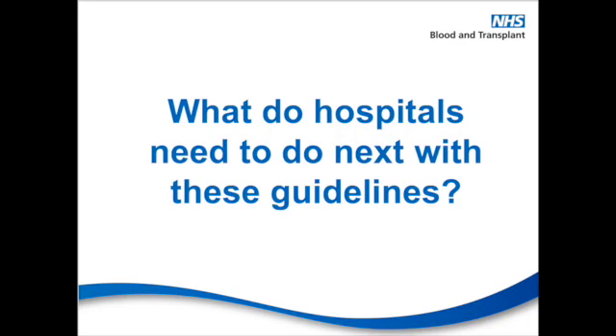So finally, Andrea, what do hospitals need to do next for these guidelines? Well, it's important that organisations do a gap analysis so that they can look and see what necessary changes they need to implement, and that once those changes are embedded, they monitor that to ensure compliance, and wherever possible that they publish any patient outcome data that will help to inform the evidence base for future guidelines.